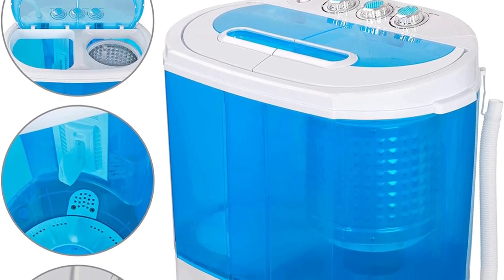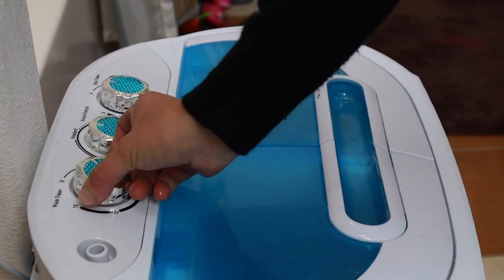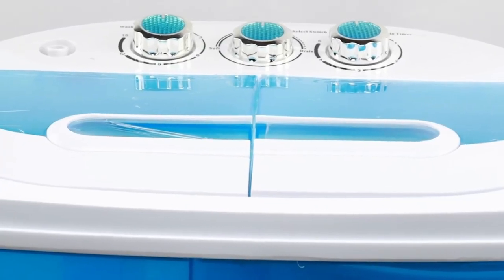With the Safe Spin feature, you won't have to worry about out-of-balance spins, walking, jumping, or noises. The accurate suspension system allows this washer to be used in motor homes and RVs without making them shake.